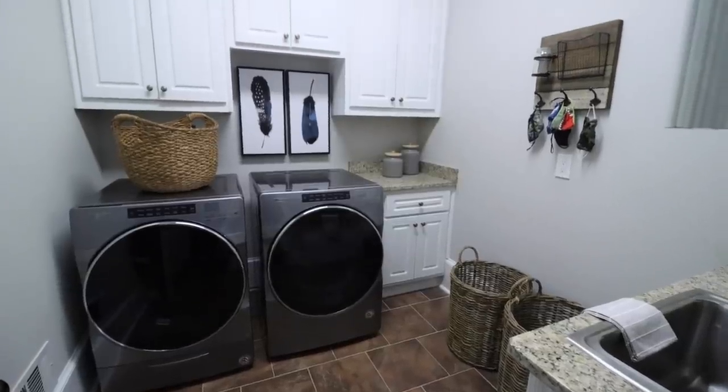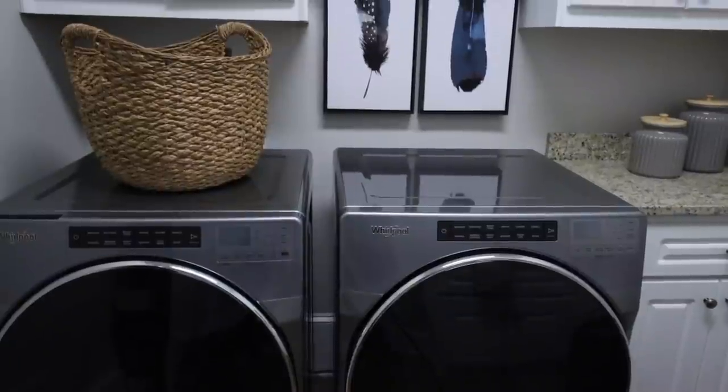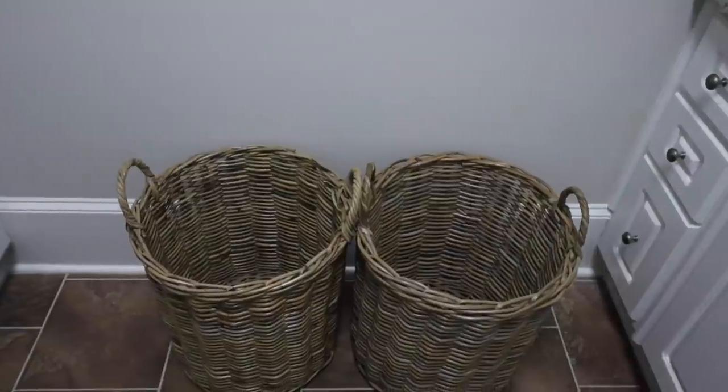On this floor they have a little laundry room, which we didn't do a lot to. We just added some simple cart work and a couple laundry baskets to help the space feel a little bit more complete.